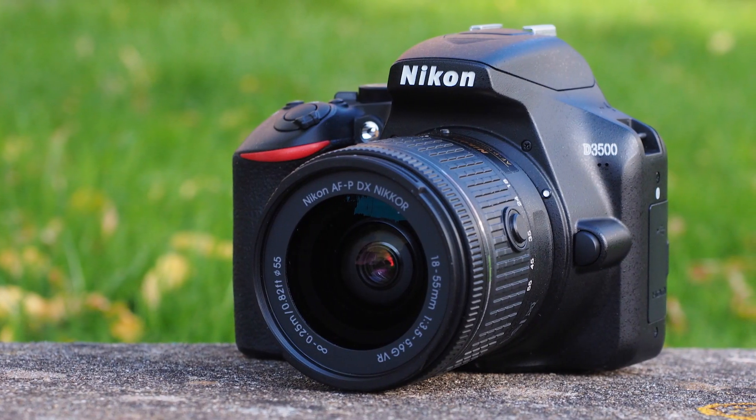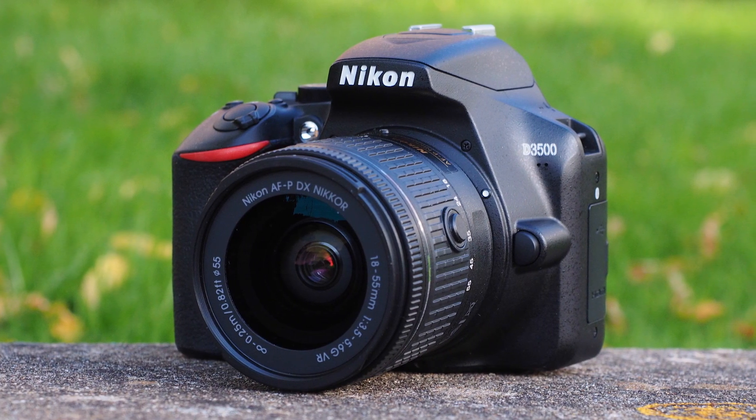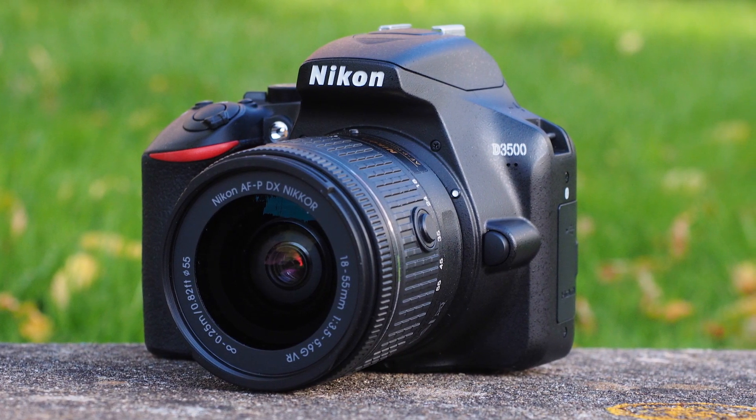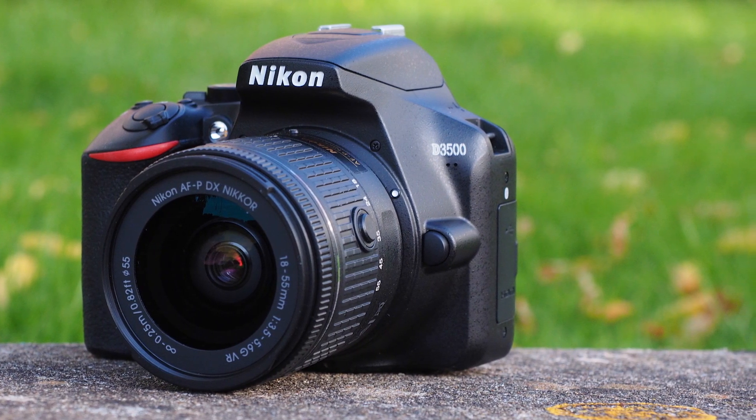If you're a professional in the industry, you kind of know what you want and how to spend money on that. For beginners looking to get started, I recommend three cameras. The first is the Nikon D3500. This camera is awesome — it costs around $400, has a 24-megapixel sensor, a guide mode, and great battery life, making it a solid package for beginners.